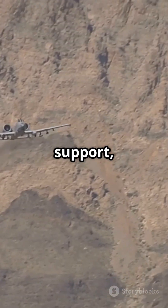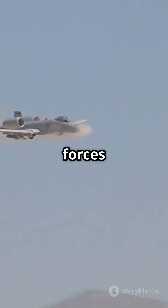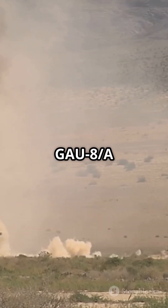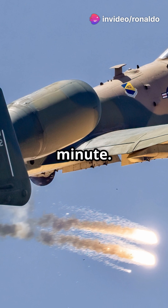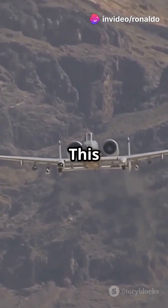Built for close air support, it destroys tanks and ground forces with its 30mm GAU-8A Avenger cannon firing up to 3,900 rounds per minute. But it's not just about firepower — this bird is tough.